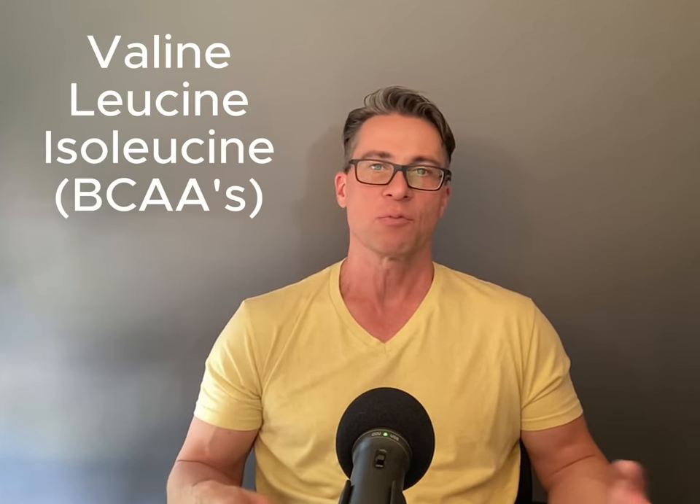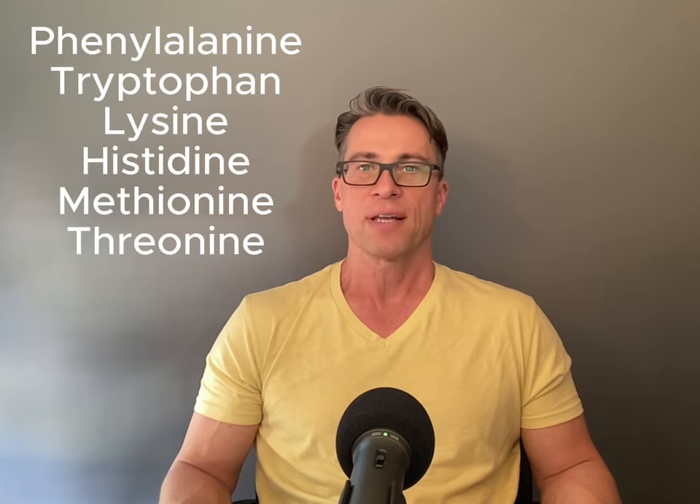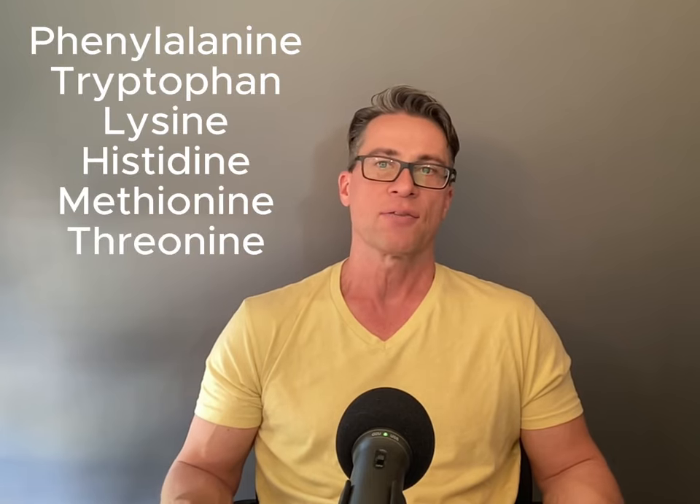Essential amino acids cannot be produced by the body and are primarily responsible for the stimulation of muscle protein synthesis. There are nine essential amino acids: valine, leucine, and isoleucine — also called the branched-chain amino acids or BCAAs — and then phenylalanine, tryptophan, lysine, histidine, methionine, and threonine.